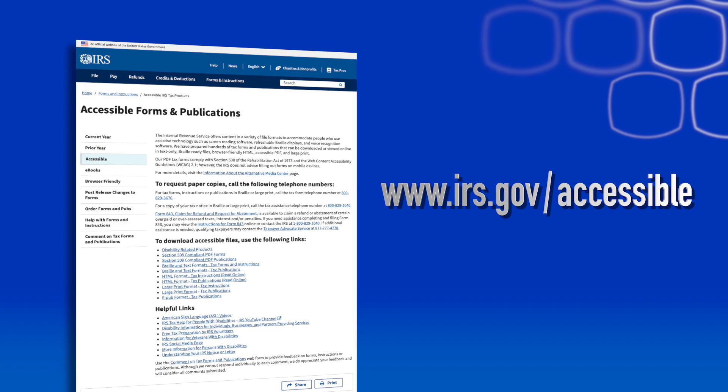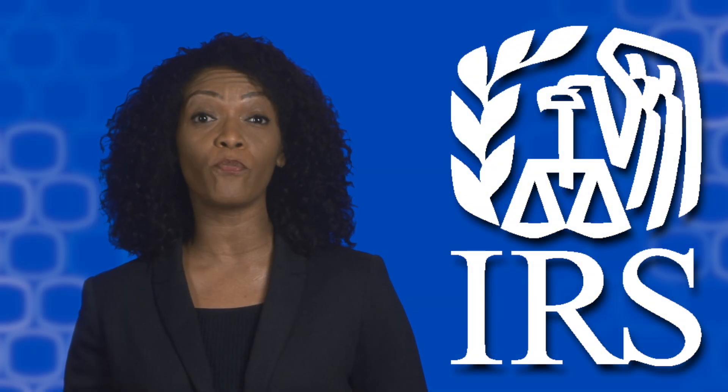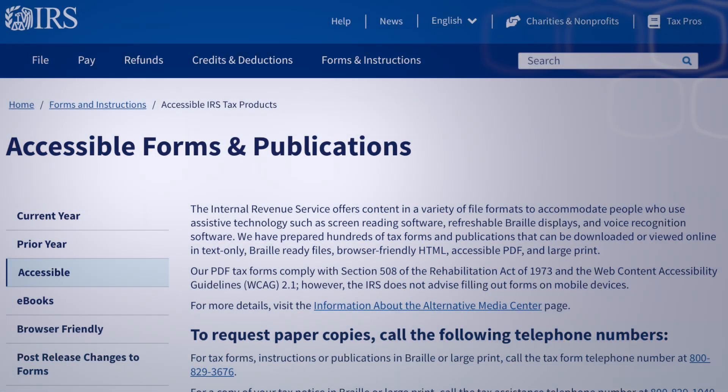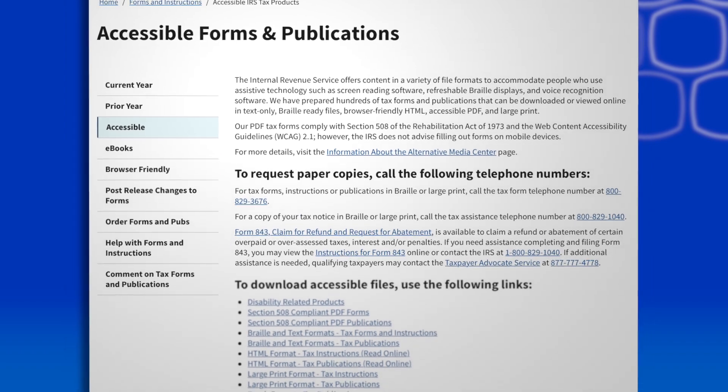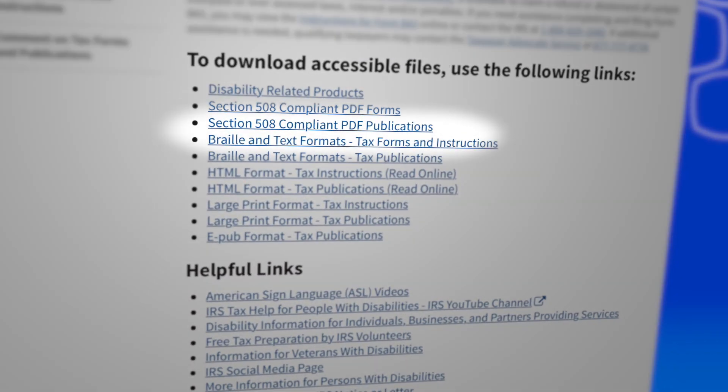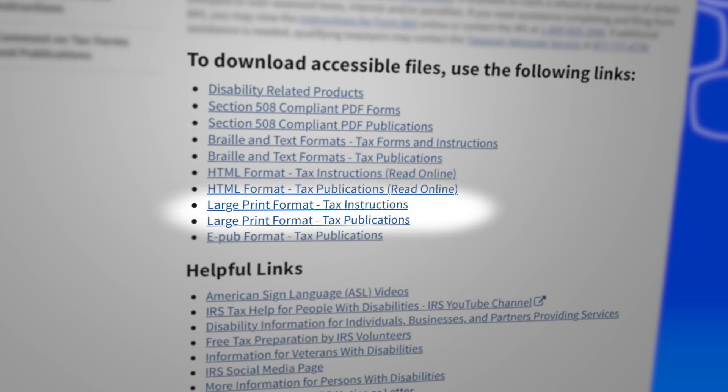We created tax products just for people who use assistive technology, such as screen reading software, refreshable braille displays, and voice recognition software. Our accessibility page is a gateway to tax information in accessible PDF, braille and text, HTML, and large print.